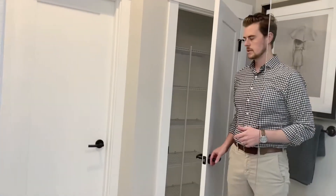A very functional item we have in here is a linen closet. You'll notice this linen closet is separate from the rest of the house.